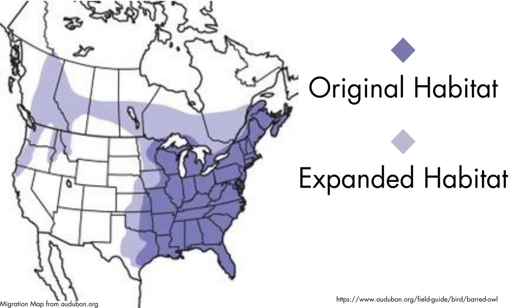Barred owls originated in eastern North America, but have since expanded their habitat to include the Pacific Northwest, ranging from southern Canada to northern California. This movement has caused the barred owl to encroach upon the territory of the already threatened spotted owl, which is a native species to the Pacific Northwest.